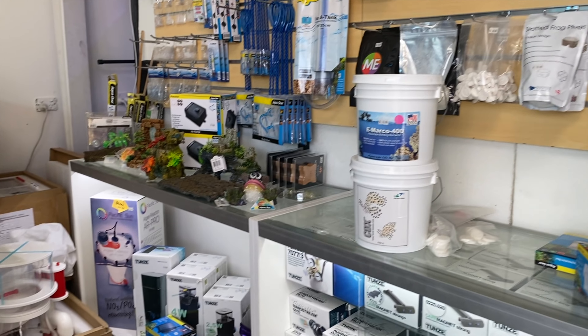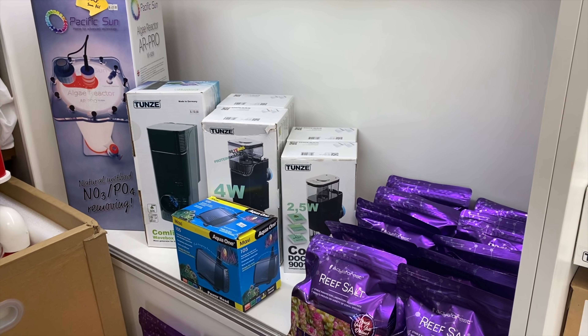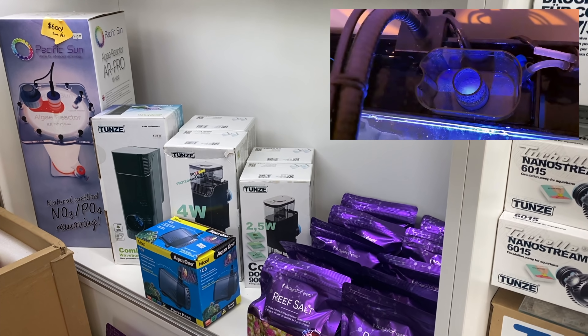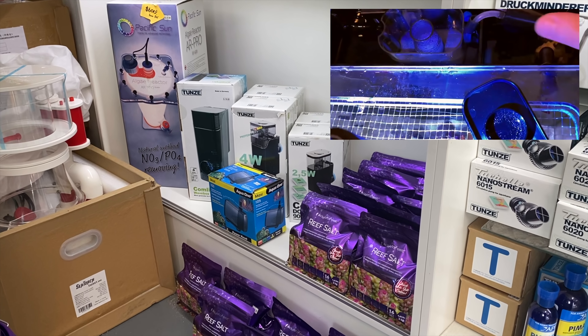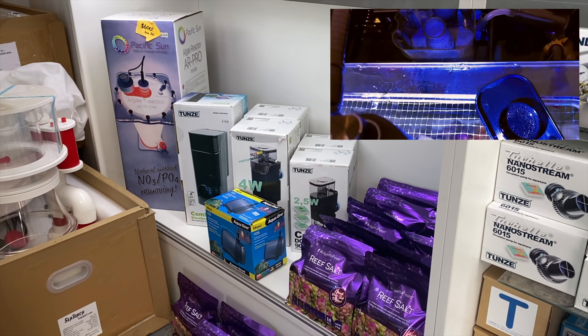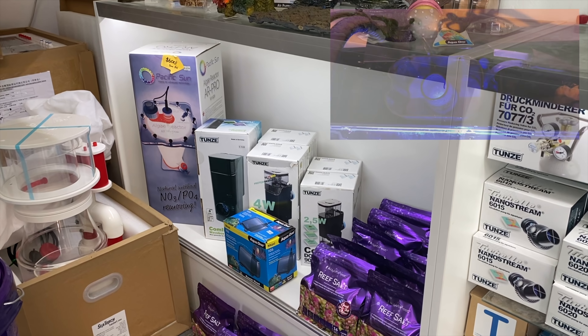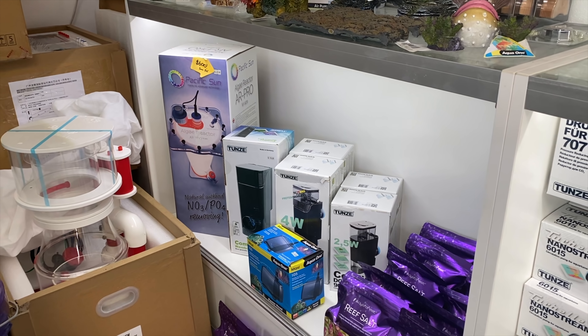We've got the 9001 skimmers — for all your Waterbox Cubes, smaller nano tanks. One of the few nano skimmers that I think actually does something other than just use power and produce some sort of bubble. It actually does produce some skimate, and it's a skimmer that I run on the idiot-proof reef tank, the Waterbox Cube 20. A couple of the 9004s for a slightly larger nano tank if it fits.